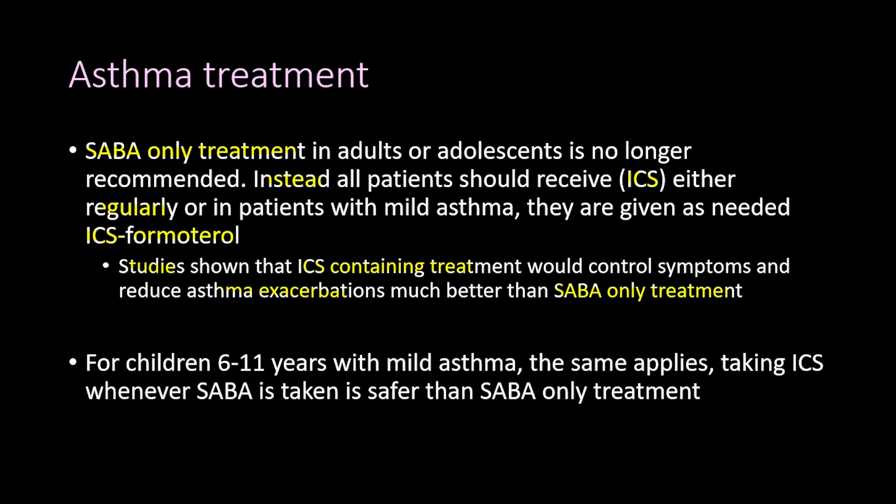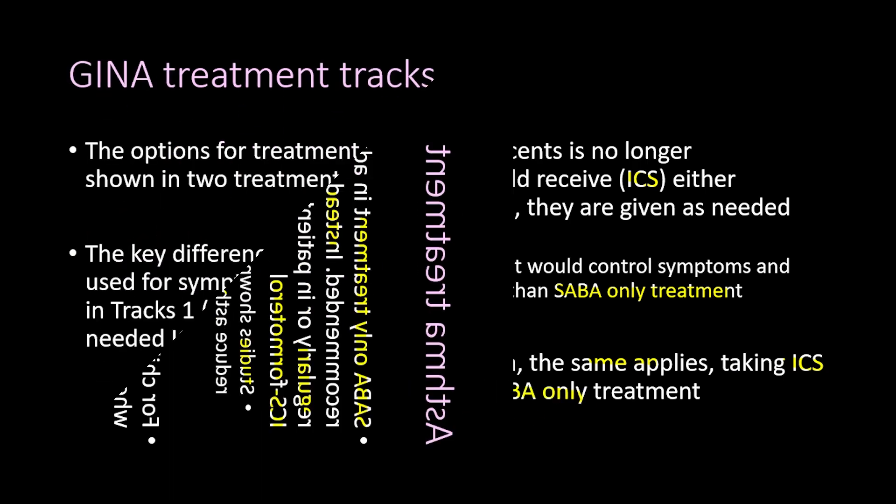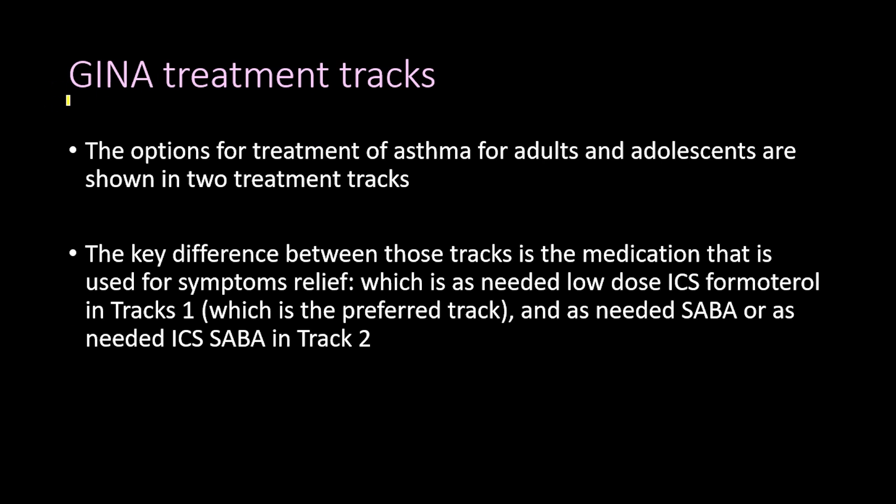For children aged 6 to 11 years with mild asthma, the same principle applies: taking inhaled corticosteroids whenever the short-acting beta agonist is taken is safer than SABA-only treatment.